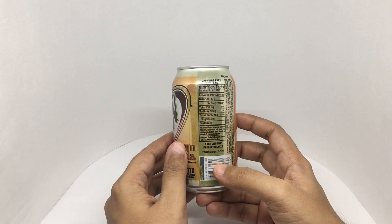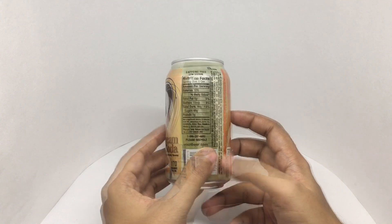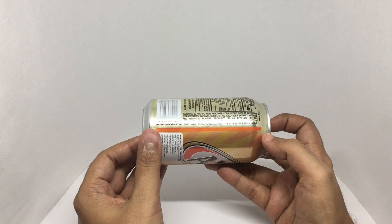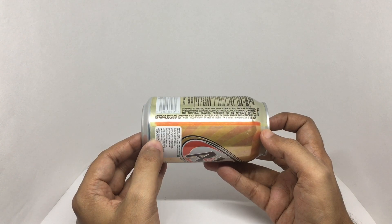This can has about 170 calories. Ingredients are carbonated water, high fructose corn syrup, sodium benzoate, caramel color, and citric acid.